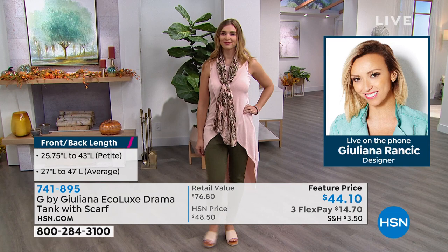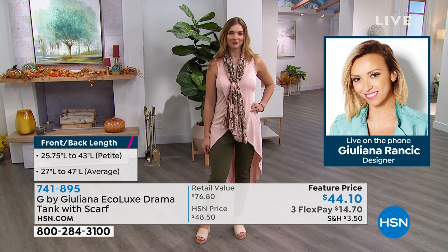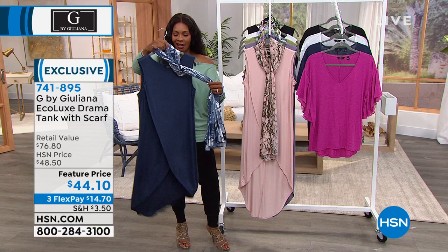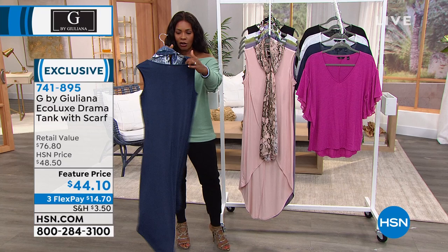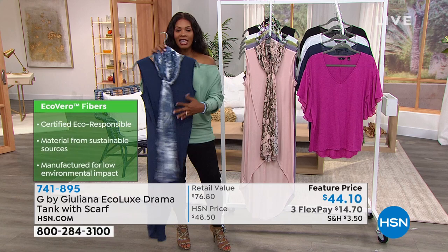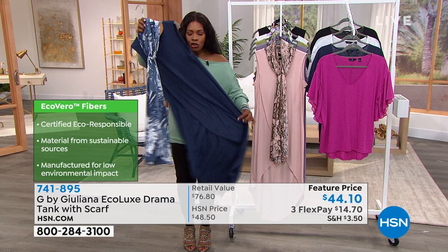If you've seen this top already and don't have it yet, please go ahead and pick it up. It is a feature price — it's on FlexPay for $14. Just the first time you wear it, you'll see. I'm picking it up in Navy. You put this on and literally throw it on just like a tank — it's not hard to get into, no hardware, no zippers or buttons. You can wear the scarf with it or not, and you've turned your basic skinny jeans or leggings into something special.